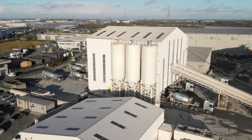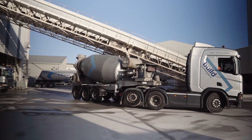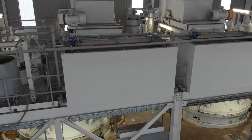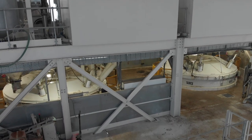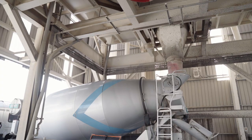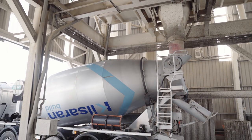This plant has been in operation since early 2020. It has an output capacity of approximately 280 cubic meters per hour, run by two 4 cubic meter Tica pan mixers. This gives a loading capability of one truck every three and a half minutes, enabling production in excess of about 2,000 cubic meters each day.